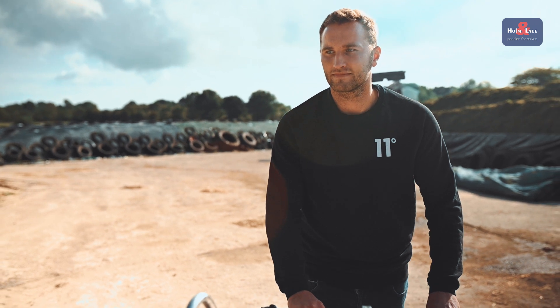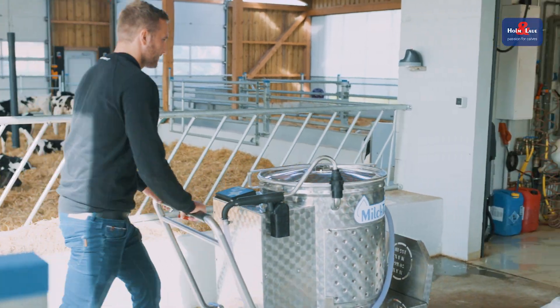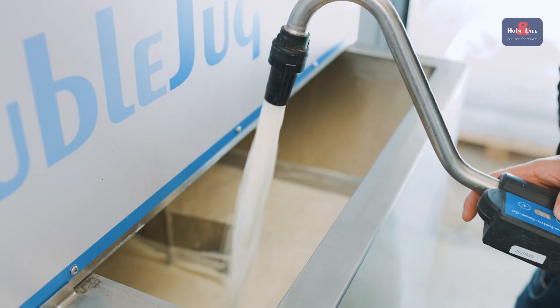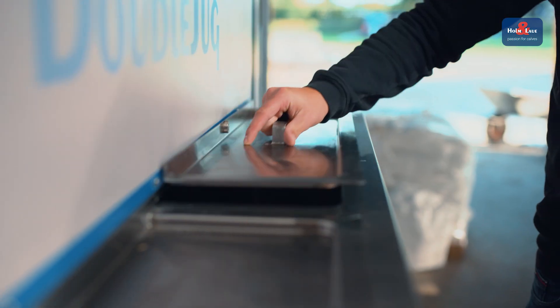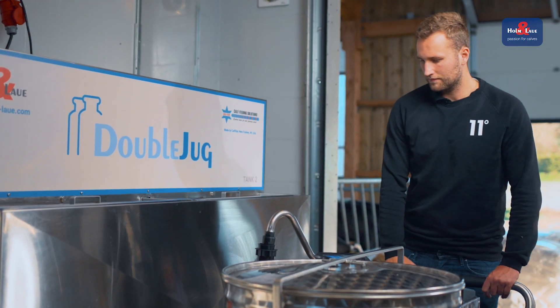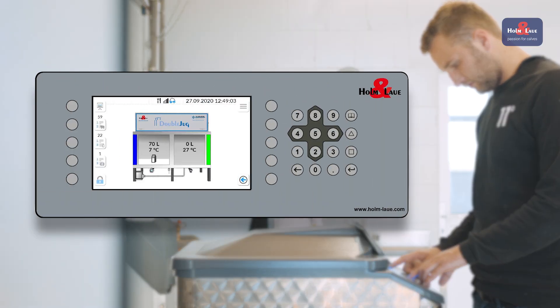This also affects the use of whole milk. Many farms feed pasteurized whole milk because using milk that is not marketable is cheaper. Quite often, however, there is not sufficient whole milk available to feed all the calves. The Calf Expert uses the milk diet data and available whole milk to calculate the optimum mixture of milk replacers and whole milk, ensuring calves are always fed consistently.